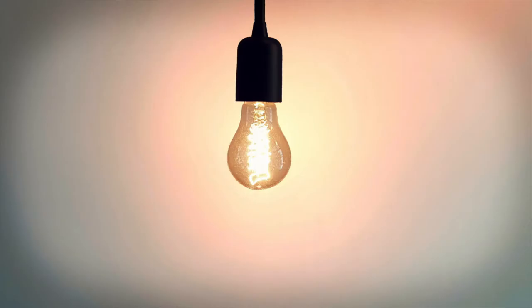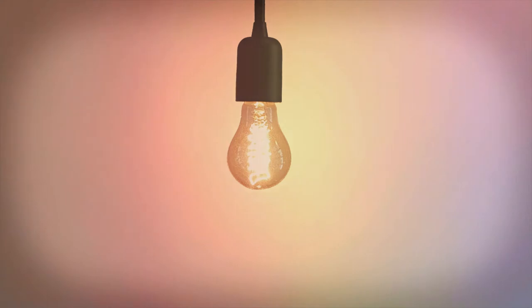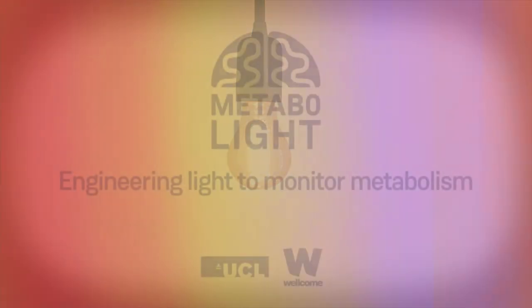Light lets us see the world around us. But did you know that we can use light to see inside our bodies and measure our health?